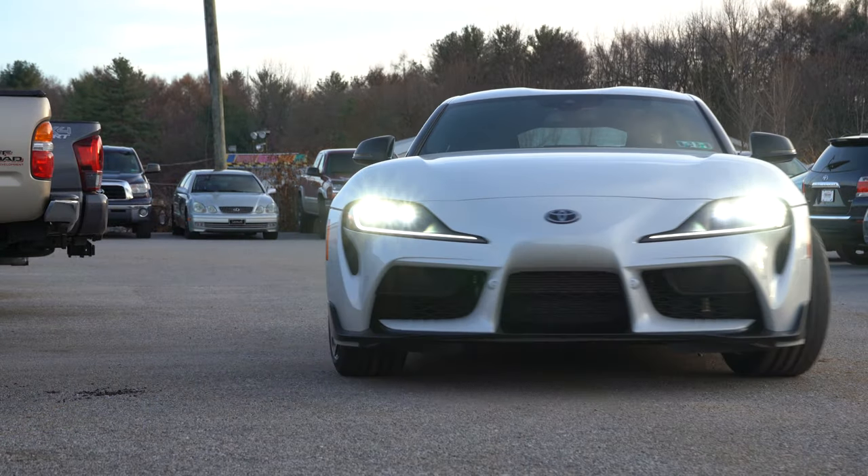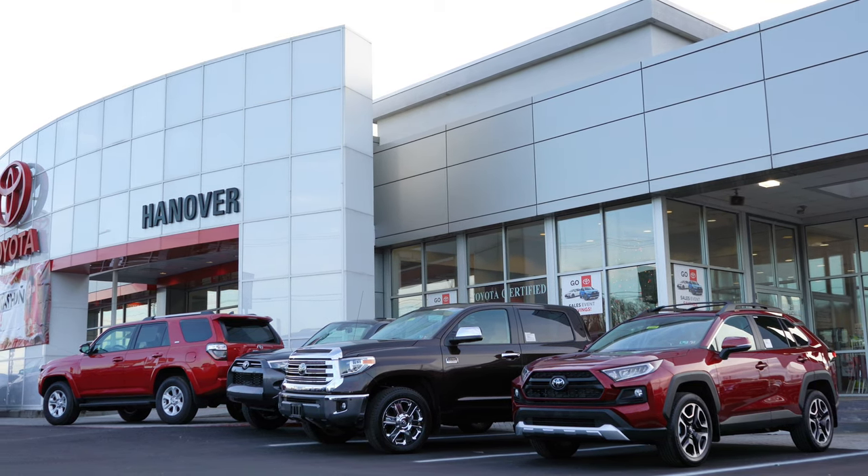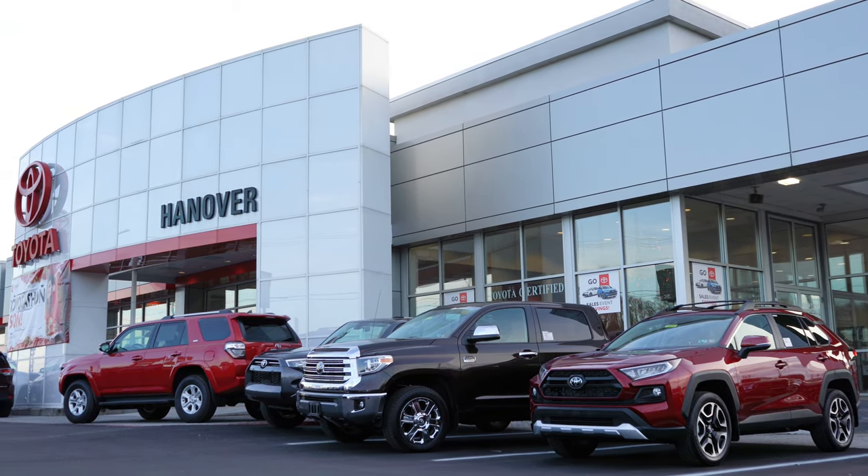Welcome back to another one. If you are new to the channel, I am Gold Pony, and today we are in the new 2020 Toyota GR Supra, courtesy of Hannover Toyota in Hannover, PA. For more information on their inventory, please feel free to click the link in the description box below.